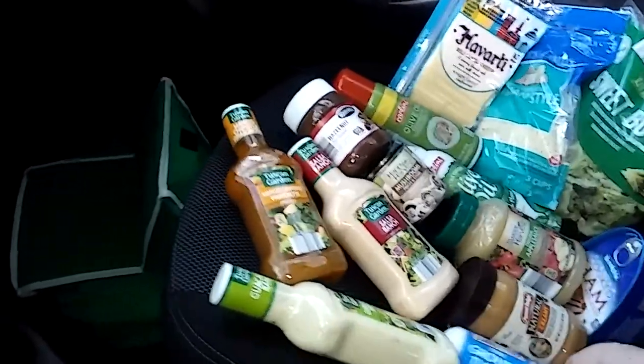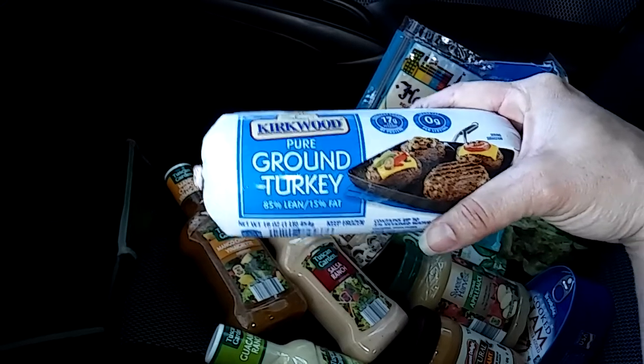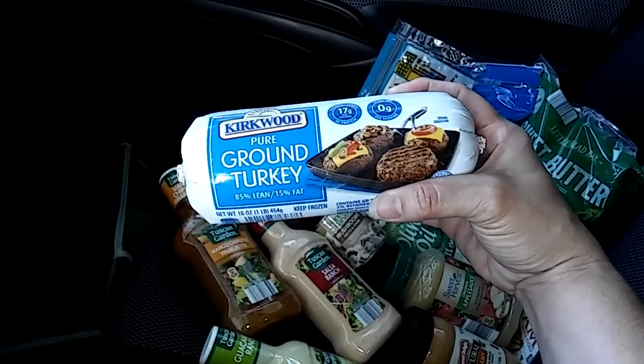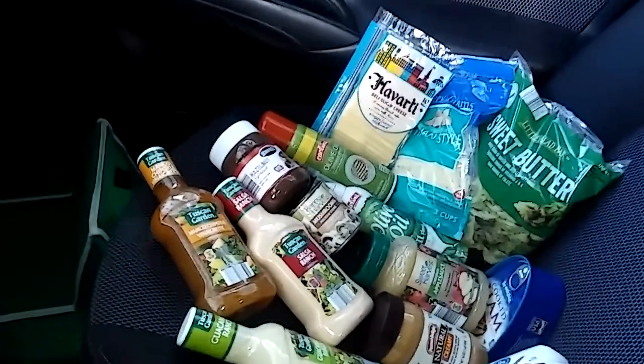I picked up the ground turkey. I make tacos, burgers — I made a stroganoff the other day with this. You name it, I'll use this instead of ground beef.